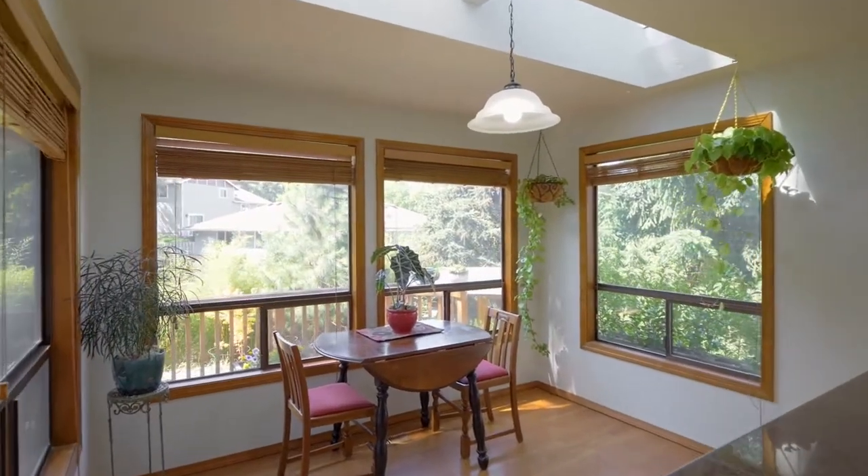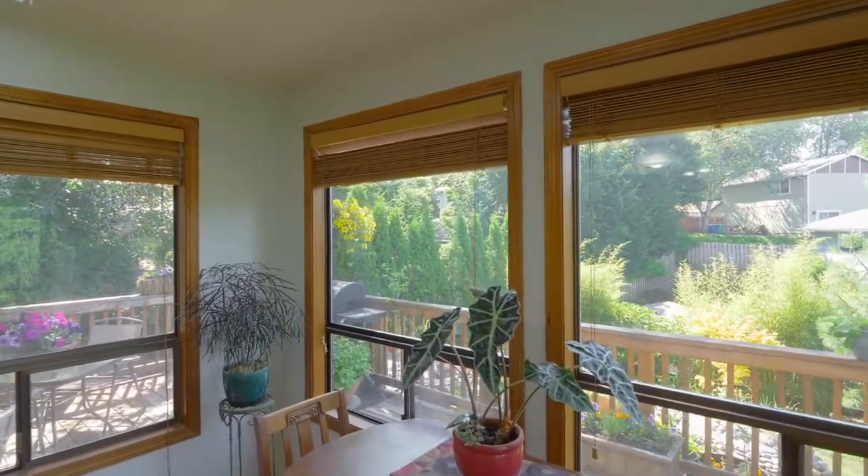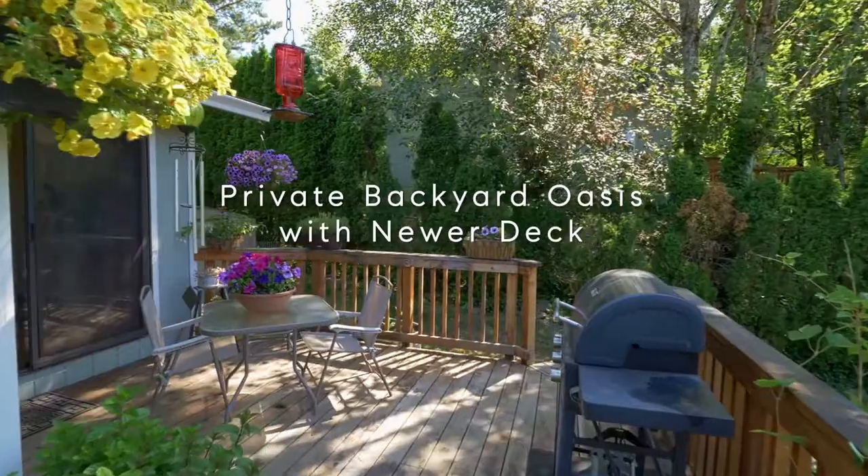Take in the peaceful setting from the sunroom, or enjoy your morning coffee on your newer deck.